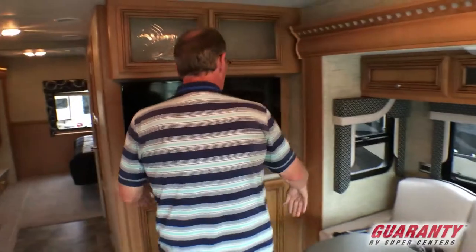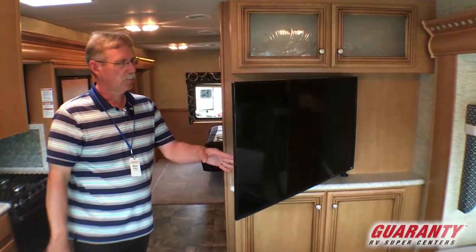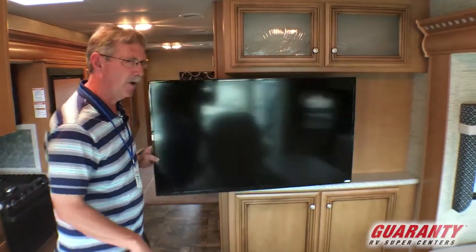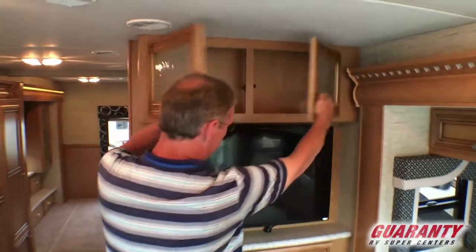You do have your TV right here to accompany that. It is an articulating TV so you can turn it to see a little bit better, or turn the seats up front to see it. Again, cabinetry up above and below.